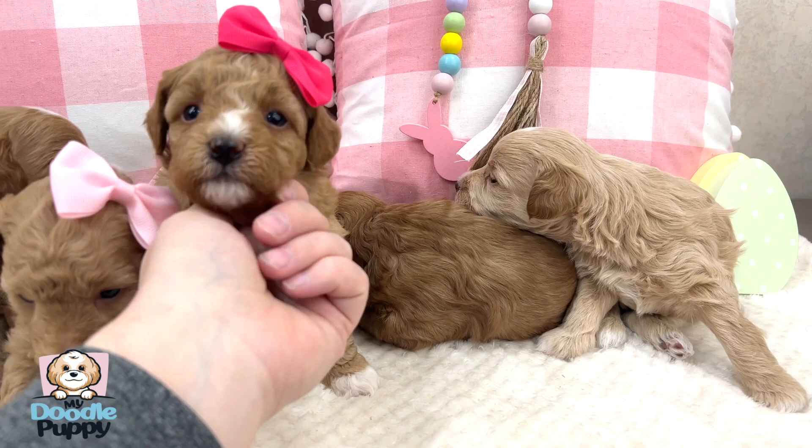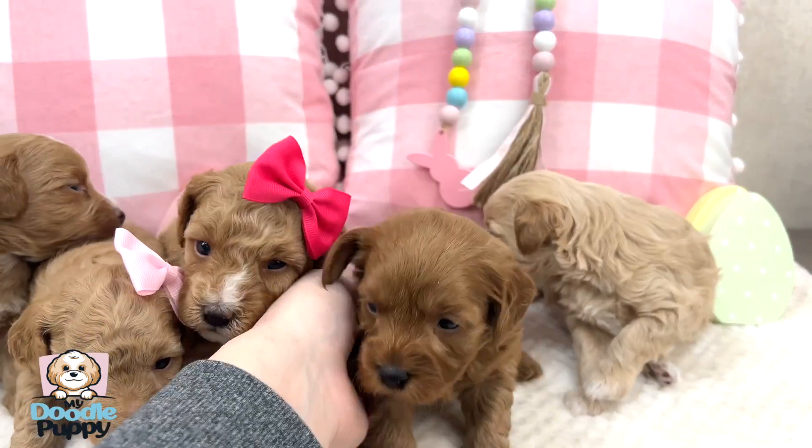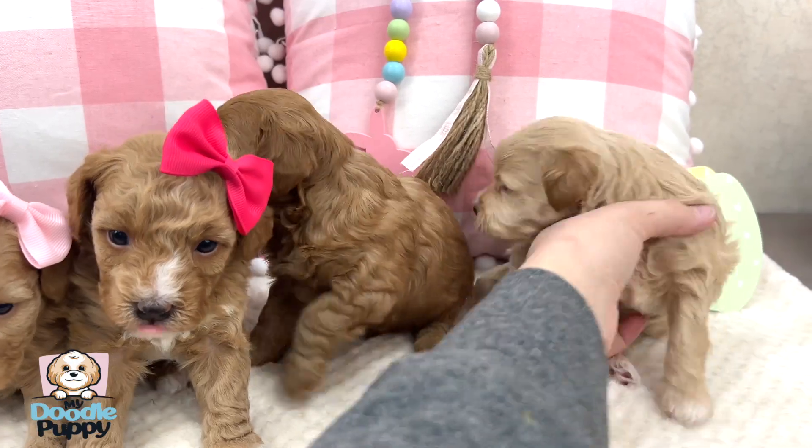If you're interested in a Maltipoo puppy or one of our other doodle breeds, you can apply to adopt at MyDoodlePuppy.com. Bye guys!